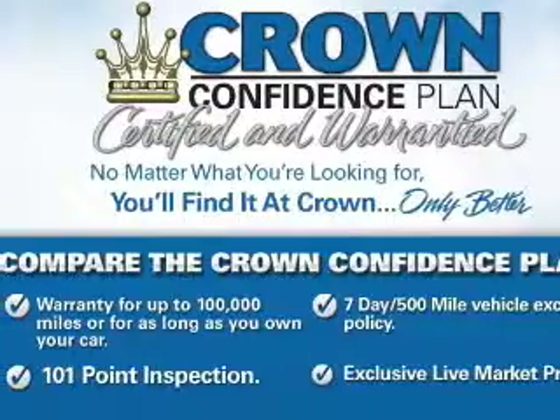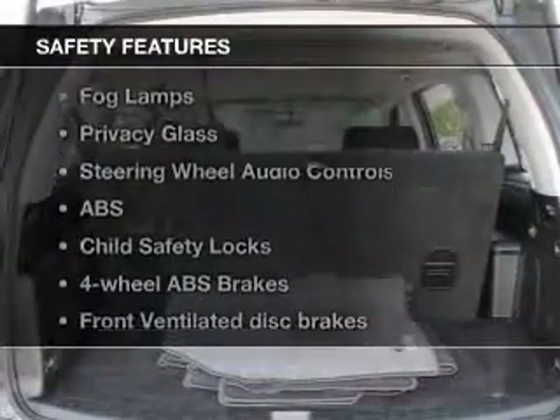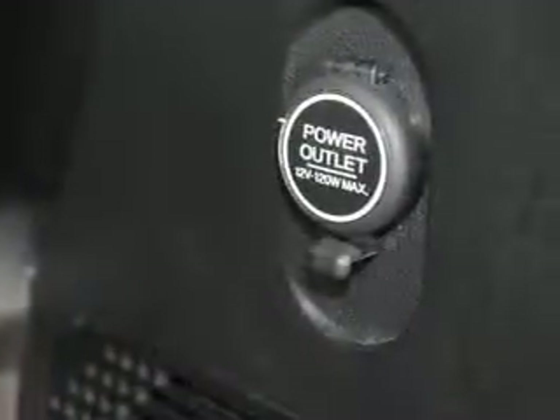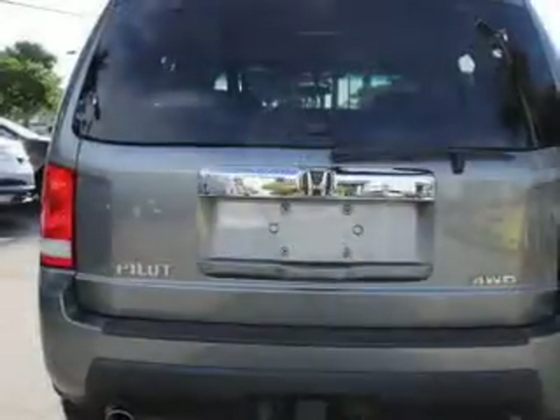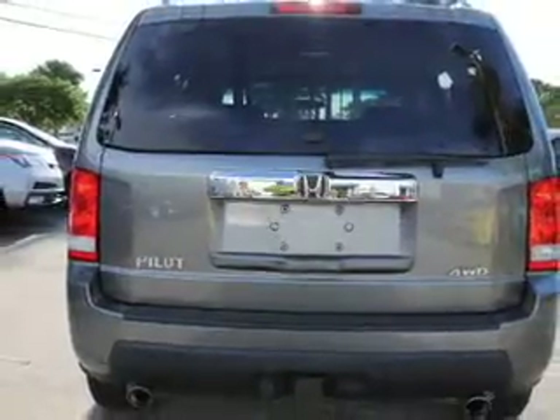Also included: AM/FM stereo with multi-disc CD player, satellite radio, and power mirrors. For your peace of mind, safety equipment includes front ventilated disc brakes, curtain head airbags, passenger airbag, side airbag, traction control, stability control, and daytime running lights. Call today to schedule a test drive.